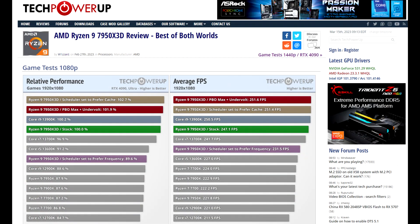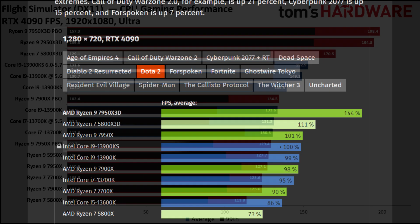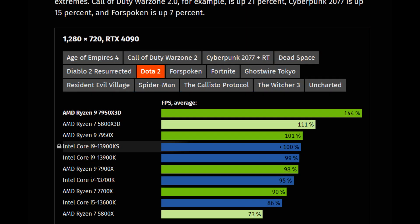Moving on to gaming — this is where things get quite interesting. The 7950X3D out of the box offers really good performance. In many titles it offers performance just as good if not better than the 13900K. In simulation-type games like Microsoft Flight Sim, F1 2022, RTS games, and MMOs, the vCache CPUs do really well and there are some significant leads the 7950X3D has over the 13900K. If you play those types of games primarily, then you'll be pleased.